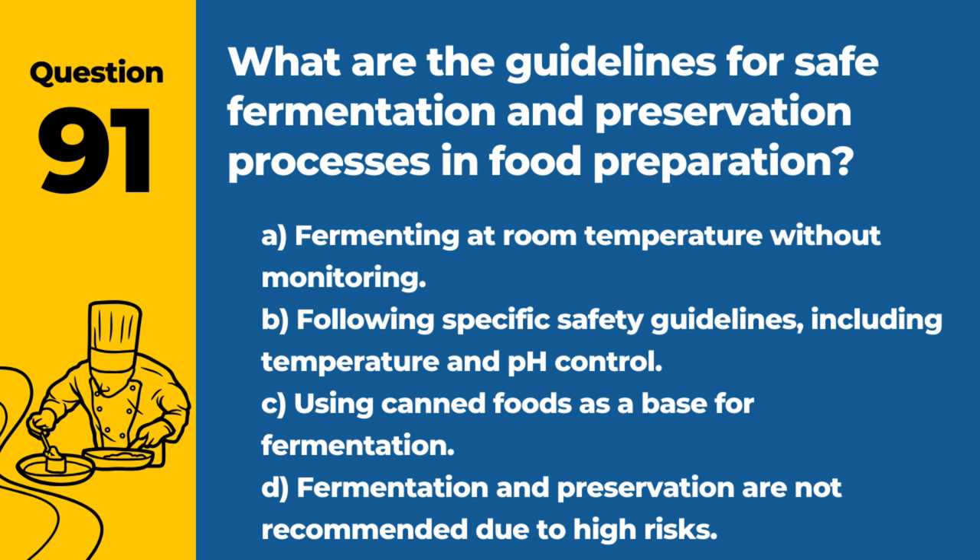Question 91. What are the guidelines for safe fermentation and preservation processes in food preparation? A. Fermenting at room temperature without monitoring. B. Following specific safety guidelines, including temperature and pH control. C. Using canned foods as a base for fermentation. D. Fermentation and preservation are not recommended due to high risks. Answer: B. Following specific safety guidelines, including temperature and pH control. Controlled fermentation and preservation ensure food safety and quality.